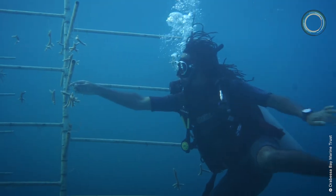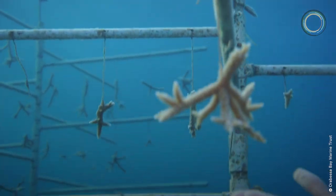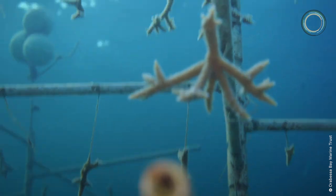Within about six to eight months, the fragments become adult size — around seven to eight inches in diameter. These corals are then brought back to the same reef and put back in the same area to continue their growth.